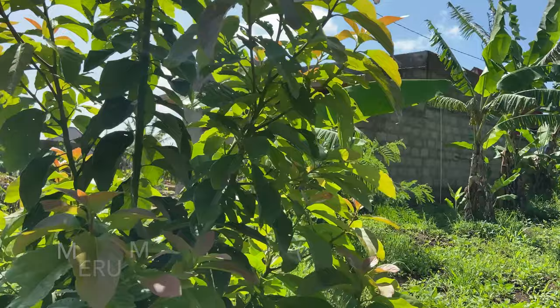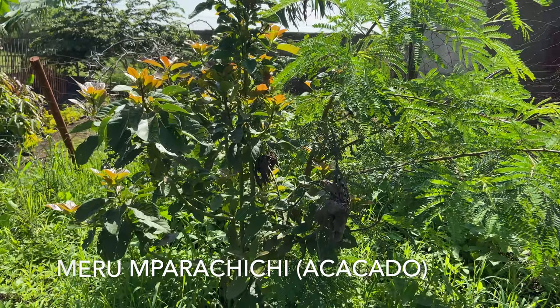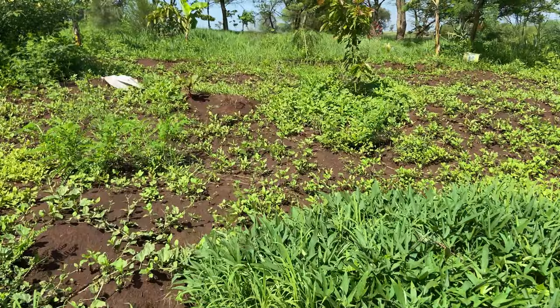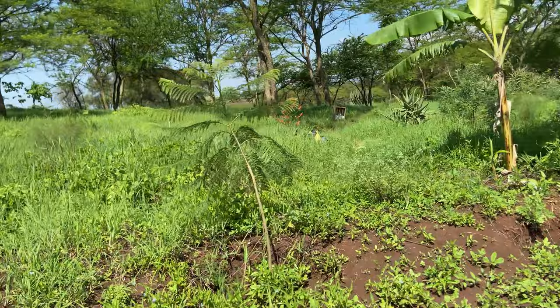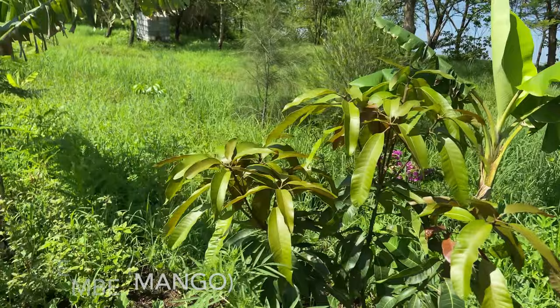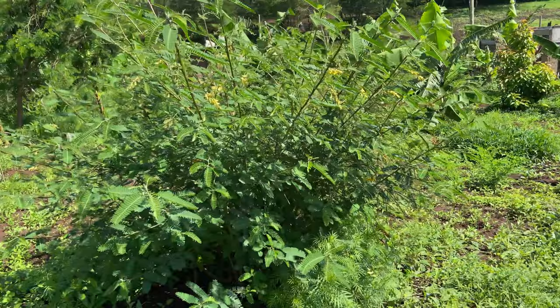These avocados are from Meru. This Mparachichi — I'm not sure which type, maybe from Meru too. Over here, more Mparachichi — another avocado. And this tree grows for the insects here.